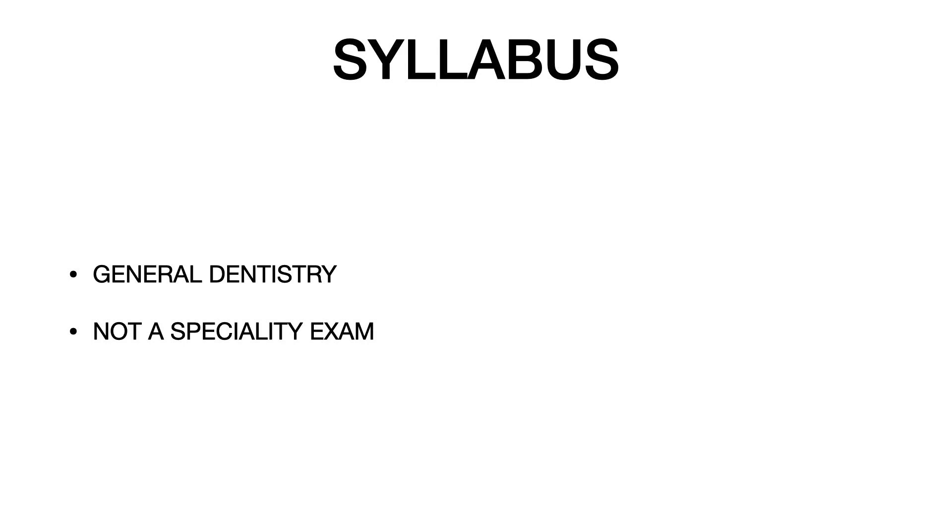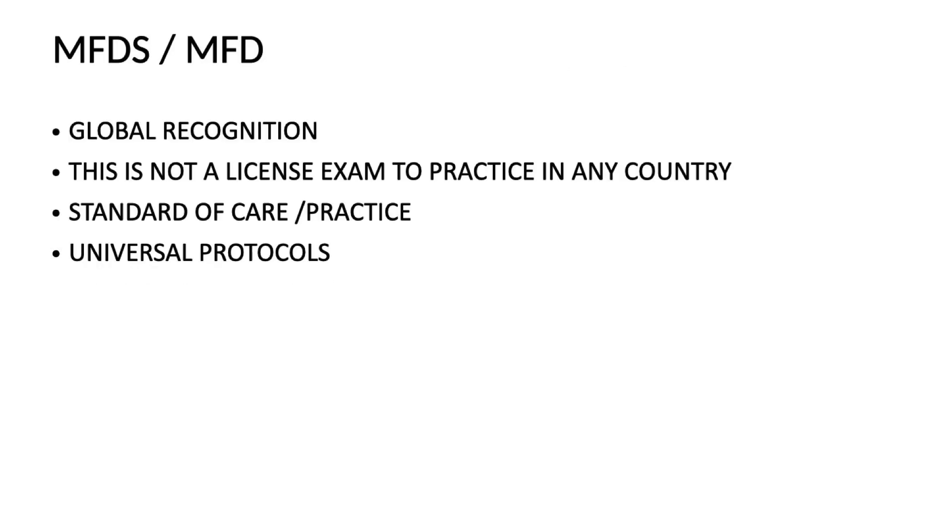As far as the syllabus is concerned, all four MFDS examinations from the Royal Colleges of Surgeons are general dentistry examinations and not specialty examinations. You need not go in depth for specialty topics, but you must thoroughly go through your syllabus based on the RCS protocols for the MFDS examinations. Now, what are the advantages of doing the MFDS?